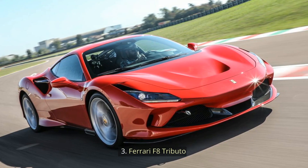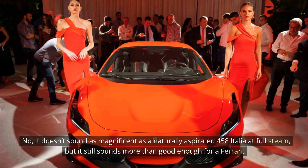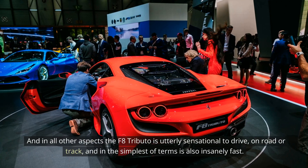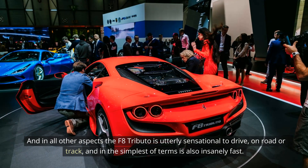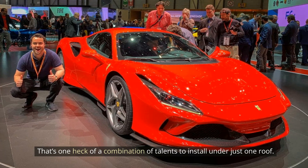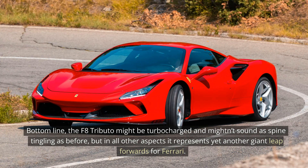3. Ferrari F8 Tributo. Anyone who was concerned about the turbocharged F8 Tributo not being much of a step on from its 488 predecessor can rest easy. It doesn't sound as magnificent as a naturally aspirated 458 Italia at full steam, but it still sounds more than good enough for a Ferrari. In all other aspects the F8 Tributo is utterly sensational to drive, on road or track, and in the simplest of terms is also insanely fast. The best just got better, thanks to a lot of goodness from the hardcore 488 Pista. The F8 Tributo might be turbocharged and may not sound as spine-tingling as before, but in all other aspects it represents yet another giant leap forwards for Ferrari.